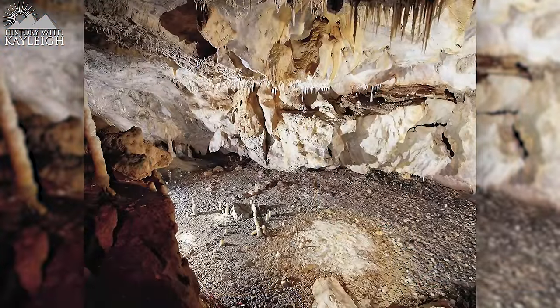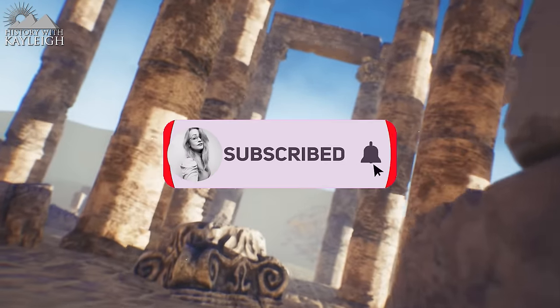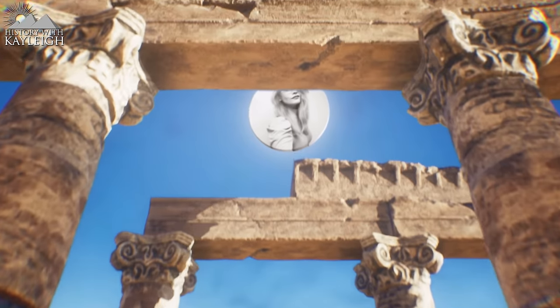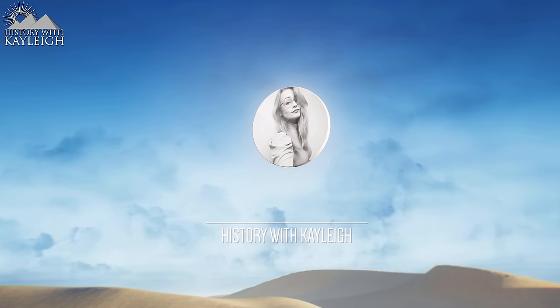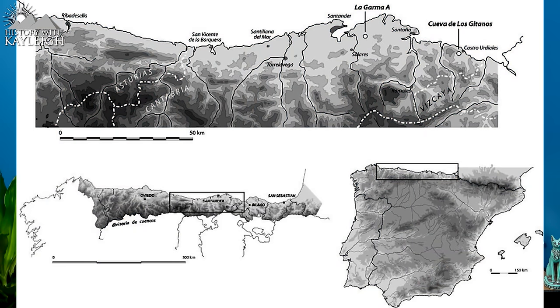My name is Kaylee and in this video I'm going to tell you all about the 16,800-year-old paleolithic cave dwelling at the Lagarma cave, which is the latest archaeological discovery in Spain. The Lagarma cave complex is very well known for its cave art.